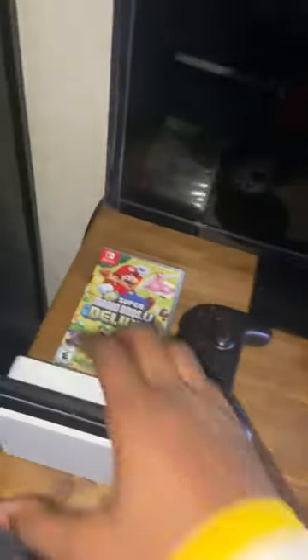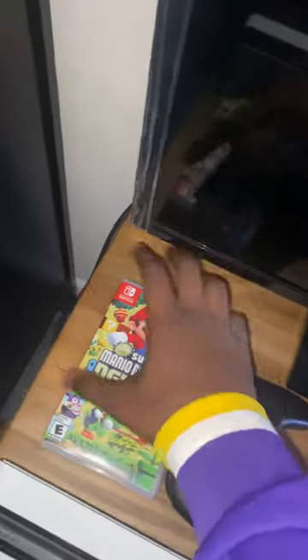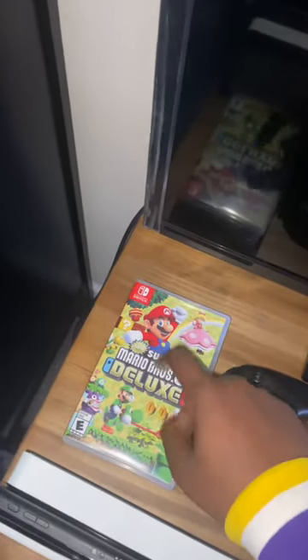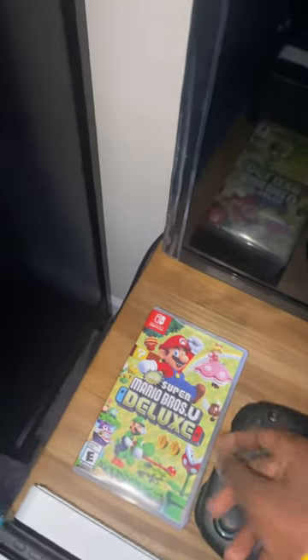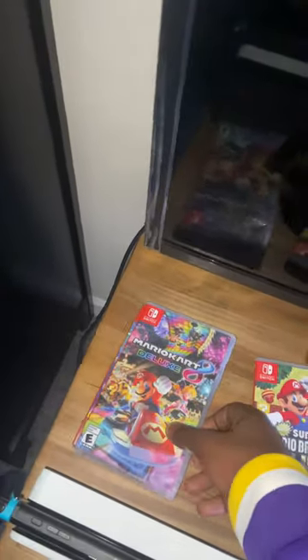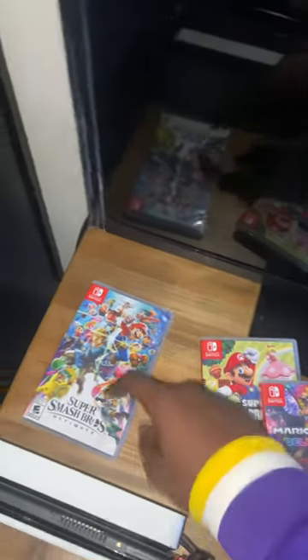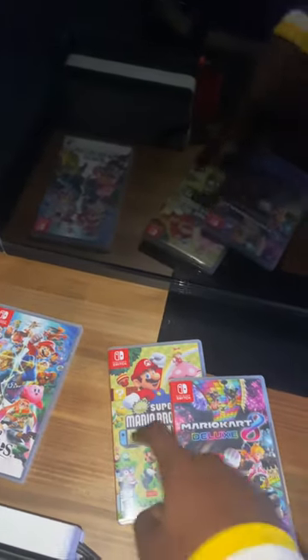Coming over here, got the Nintendo Switch — got this for like 200 dollars a couple of months ago. Over here got the Nintendo Switch games: Super Mario Bros Deluxe, the Nintendo Switch Pro controller, and Mario Kart 8 Deluxe — this game is actually really good. Got Super Smash Bros — I play this all the time with my friends, it's all family friendly.